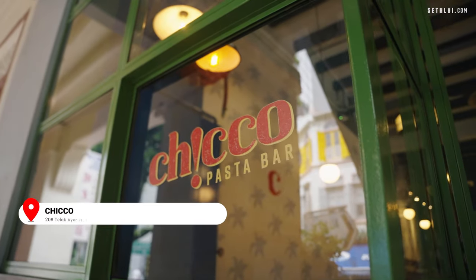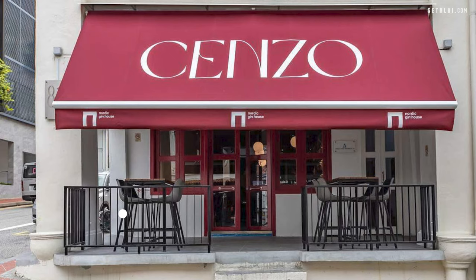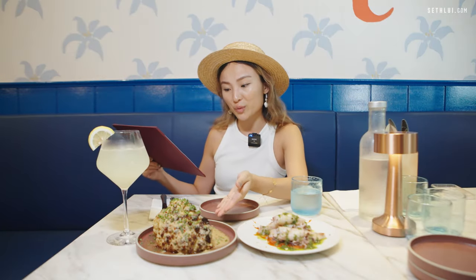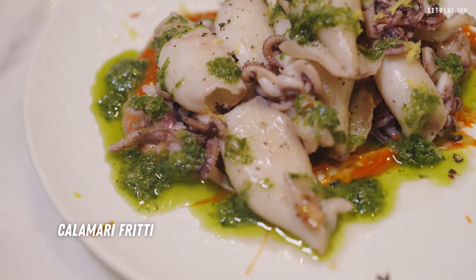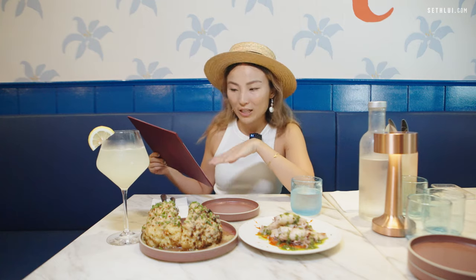We are in the heart of Tanjong Pagar and checking out a really new restaurant that just opened four months ago called Chico Pasta. Started by chef Drew Nocente, who is Australian-Italian, they also have a sister restaurant called Senzo down the street that is more elevated and atas. What they're offering at Chico Pasta is more affordable pasta — so if you're working around CBD and want a break for lunch, you can come here. We have the cauliflower made with garlic chili sauce, and the squid made with pepper, ketchup and herbs. These two dishes are part of the Italian street food section of the menu.